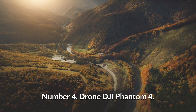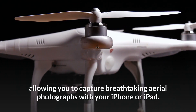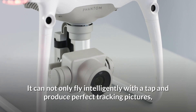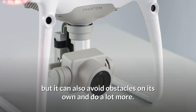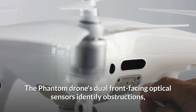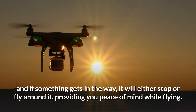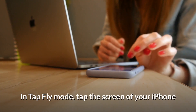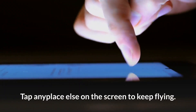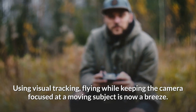Number 4: DJI Phantom 4. The DJI Phantom 4 is the company's smartest flying camera drone, allowing you to capture breathtaking aerial photographs with your iPhone or iPad. It can not only fly intelligently with a tap and produce perfect tracking pictures, but it can also avoid obstacles on its own. The Phantom 4's dual front-facing optical sensors identify obstructions, and if something gets in the way, it will either stop or fly around it. In TapFly mode, tap the screen of your iPhone or iPad to fly in a specific direction, and use visual tracking to keep the camera focused on a moving subject.